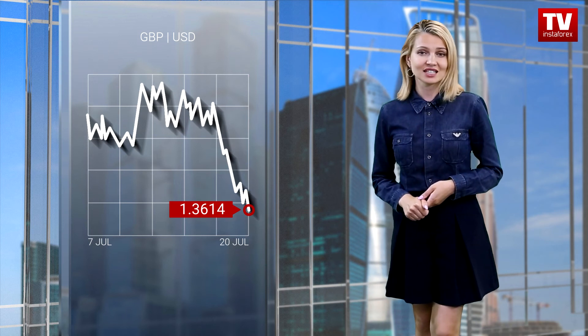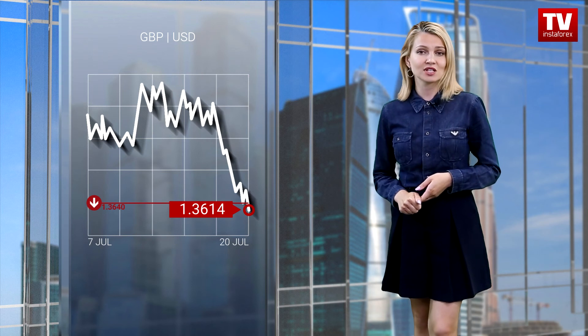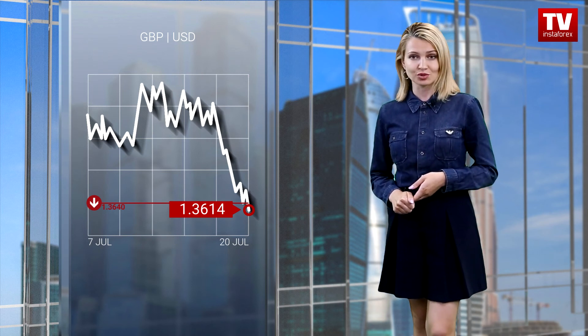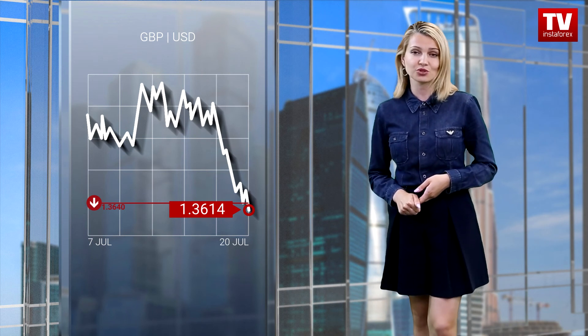Despite its local oversold status, the pound-dollar pair continued its bearish run. As a result, the quote managed to slightly breach the low reached in March-April 2021. The current trading chart shows price fluctuations along the level of 1.3660, followed by a slight slowdown in its downward movement. It can be clearly seen that the market is in oversold territory, so the pair may enter a technical correction. However, if the price fixes below 1.3640 on the four-hour chart, it is likely to approach the area of 1.3550 and 1.3500.